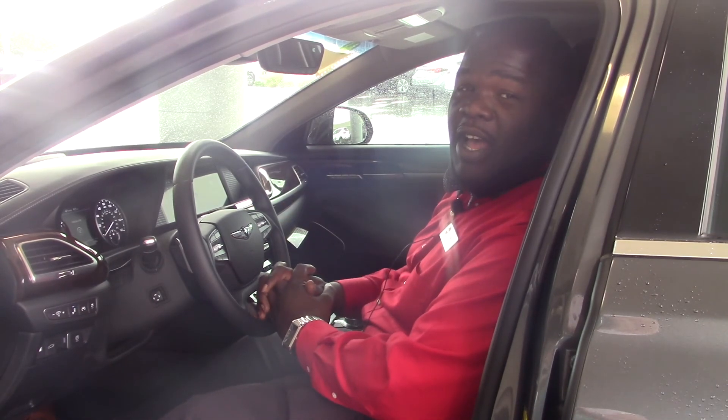My name is Darius Jones. This is Wilson Premier Hyundai, and we'd love the opportunity to have you come by and see me. Let's see if we can get some things worked out.